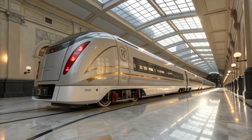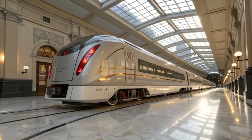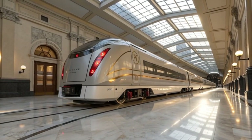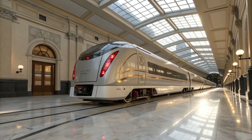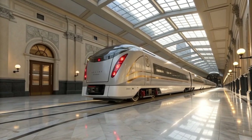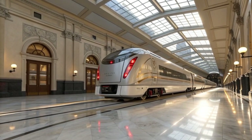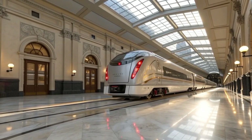Its success proves that developing nations can lead in next-generation technology when vision aligns with purpose and collaboration transcends borders. As the closing lights dimmed in the luxury English showroom and the Aguila Express gleamed beneath a cascade of golden illumination, applause echoed through the hall. South African leaders, European engineers, and Filipino innovators stood shoulder to shoulder, united by the promise of a cleaner, faster, and more connected world.